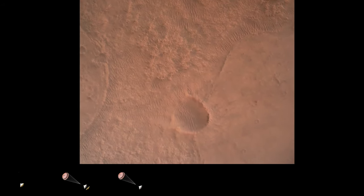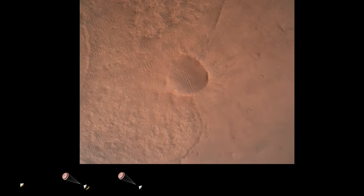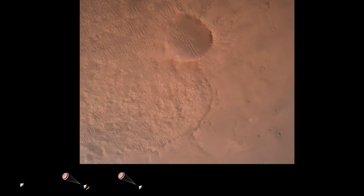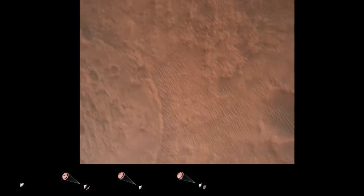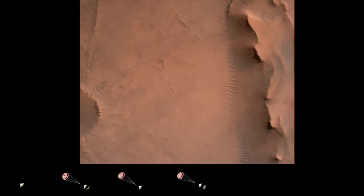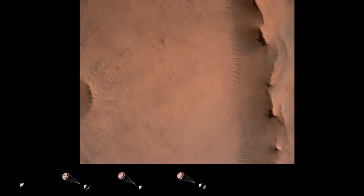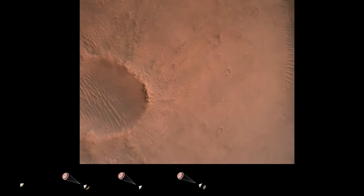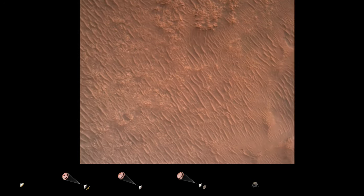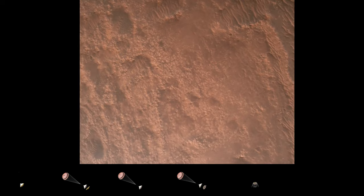Priming. PBA is nominal. We have priming of the landing engines. Back shell separation confirmed. Current velocity is 83 meters per second at about 2.6 kilometers from the surface of Mars. We have confirmation that the back shell has separated. We are currently performing the divert maneuver. Current velocity is about 75 meters per second at an altitude of about a kilometer off the surface of Mars.